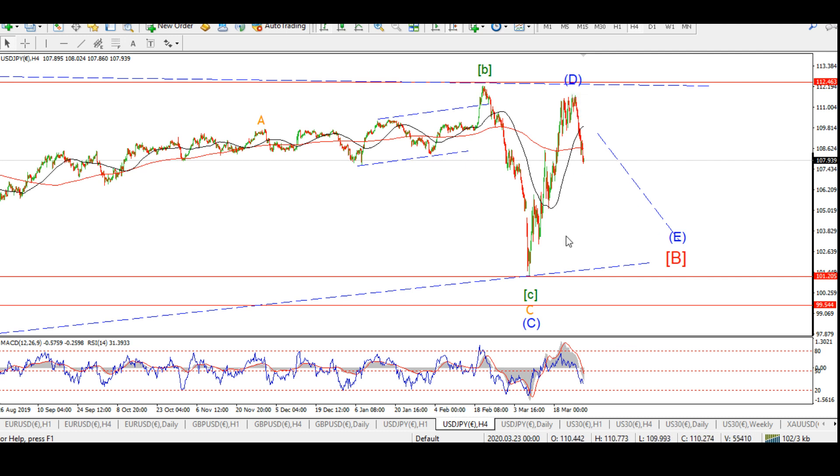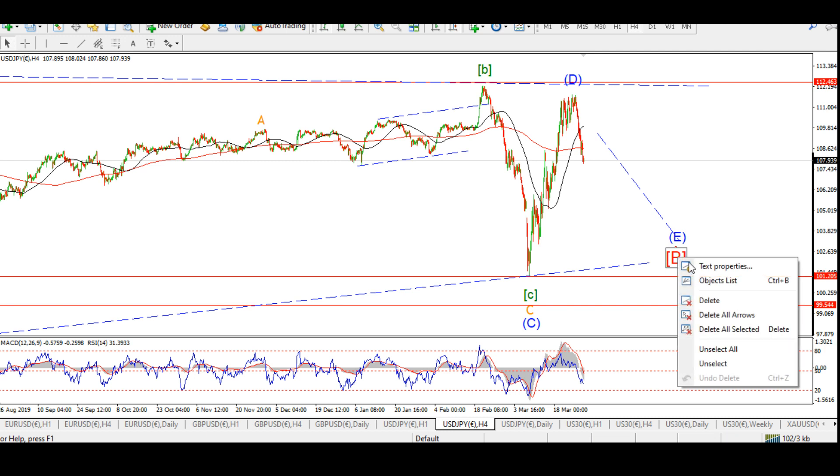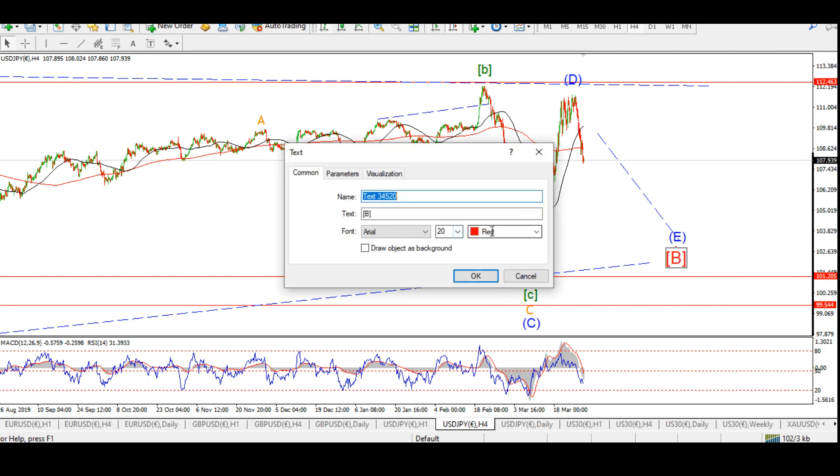We got a turn early this week as expected. So we are turning into wave E — expecting a declining wave E to complete the larger wave B in black.